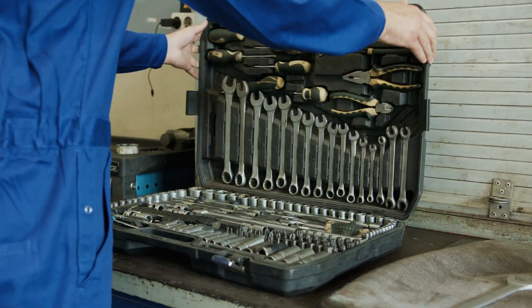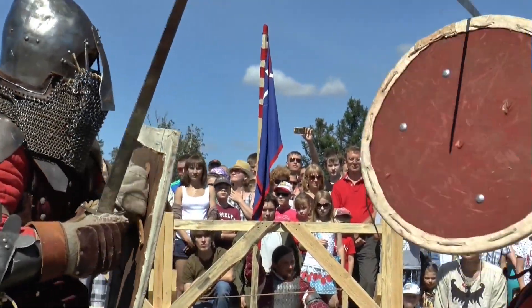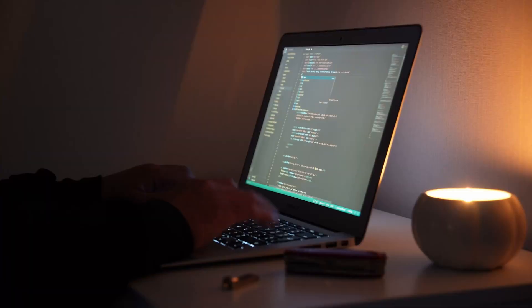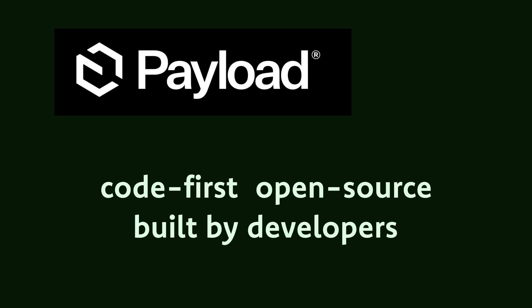Payload CMS just gives you tools, gets out of your way, and lets you build. It hands you the wrench and says, go on, break it yourself. I respect that. If you're tired of fighting with your CMS, try one that's built for you, the developer. Payload CMS — code first, open source, and built by developers who have clearly suffered enough.